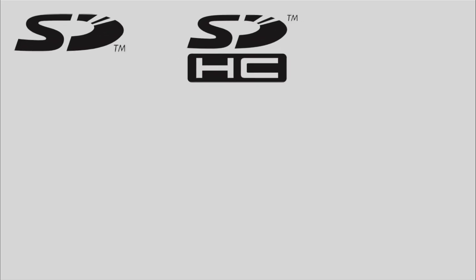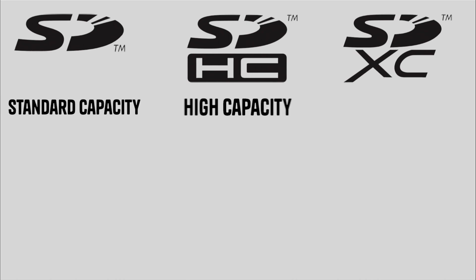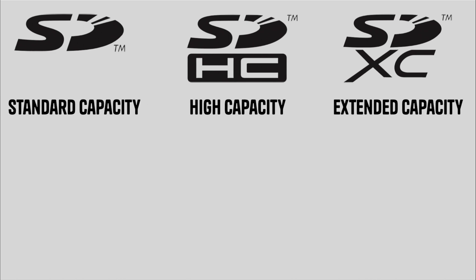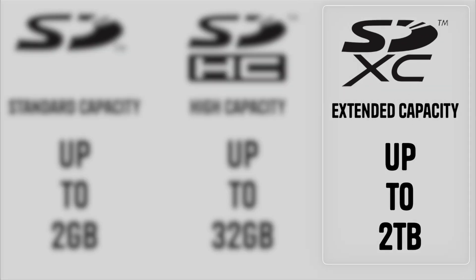We can find out the minimum speeds these cards are rated for based on the markings. First are the markings SDSC, SDHC, and SDXC — SD Standard Capacity, High Capacity, and Extended Capacity respectively. These refer to the different ranges of capacities available. You'll more than likely be looking at 64 gigabytes or larger, so we're mainly going to be looking at SDXC cards.